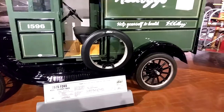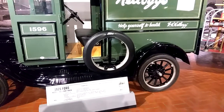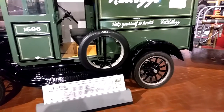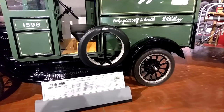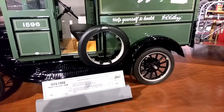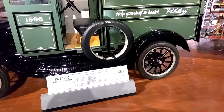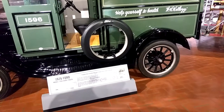This truck is a partial restoration and recreation of the Model T commercial chassis with a Martin Perry steel side panel body, recreated based on original Kellogg Company photos. The company used trucks like this one for store deliveries in the 1920s and early 1930s.